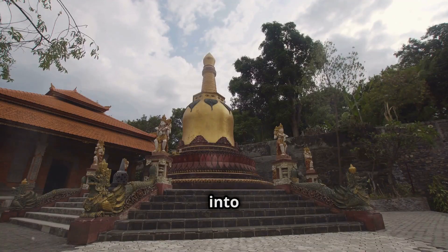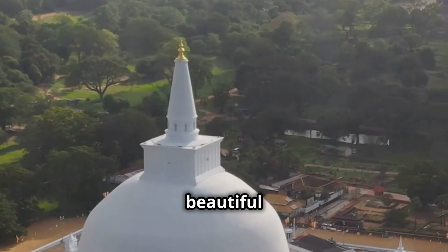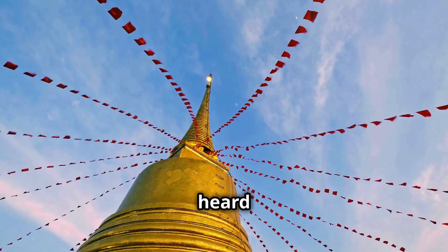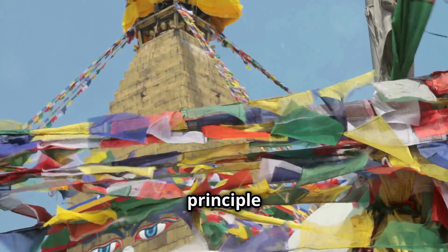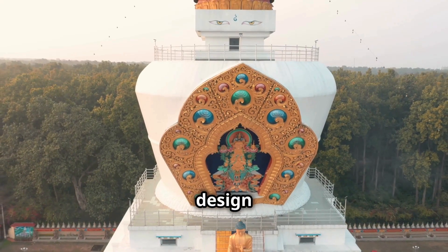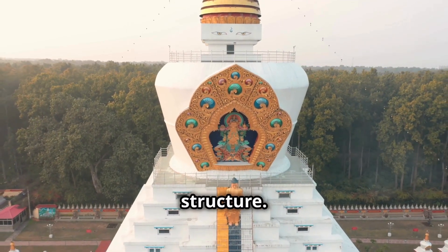Now let's get into the nuts and bolts of its design. This stupa isn't just a beautiful monument — it's a marvel of mathematical precision. Ever heard of the golden ratio? It's a mathematical principle that ensures proportionality and harmony, and the stupa's design uses this ratio to create a balanced and aesthetically pleasing structure.